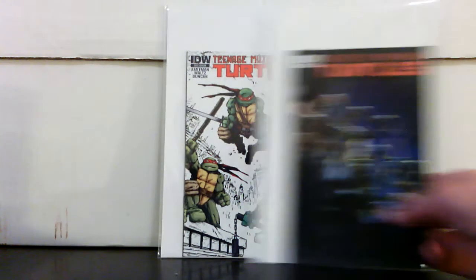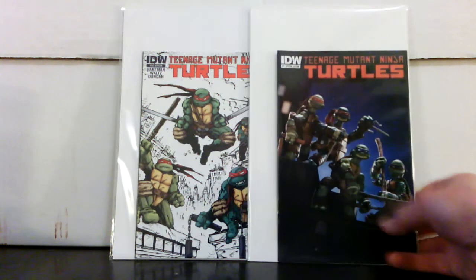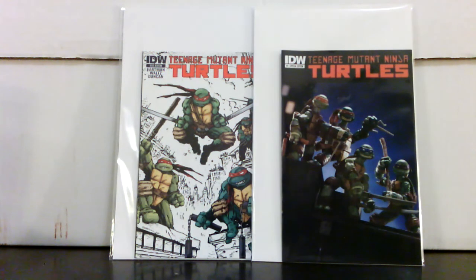I found out about it because I signed up for their mailing list on their website and then got an email — they sell out right away usually when they go on sale. These I picked up off of eBay, and these are both San Diego Comic-Con ash can editions of Ninja Turtles #1.